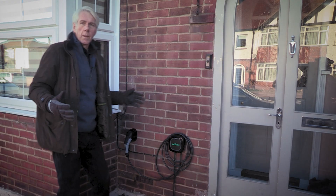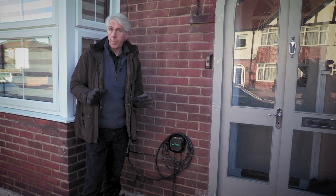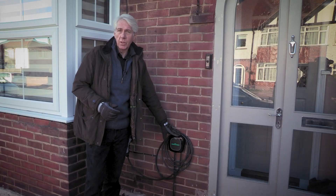Take this house for example. The homeowner recently had a major kitchen rewire. As part of the process, it was a very sensible decision to run in a cable for a future EV charging point. In fact, it's now been installed.